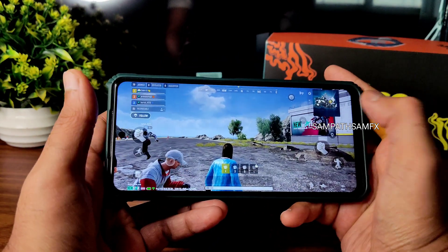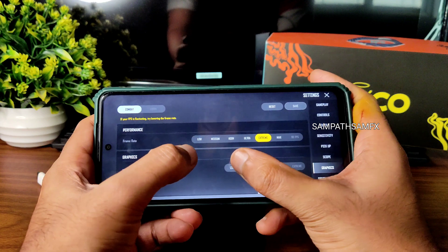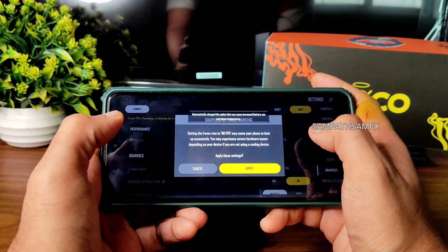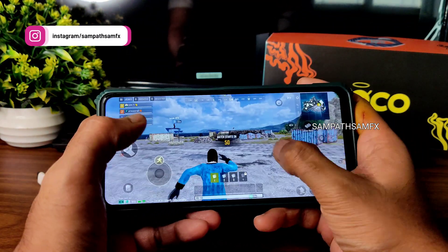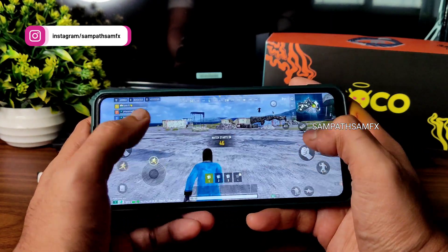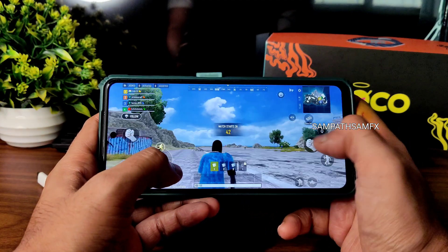In New State Mobile, going into graphic settings you can see options up to max settings and HDR — there's also a 90fps option. The gameplay is fine; I've already tried Call of Duty and BGMI as well and they work in this ROM.